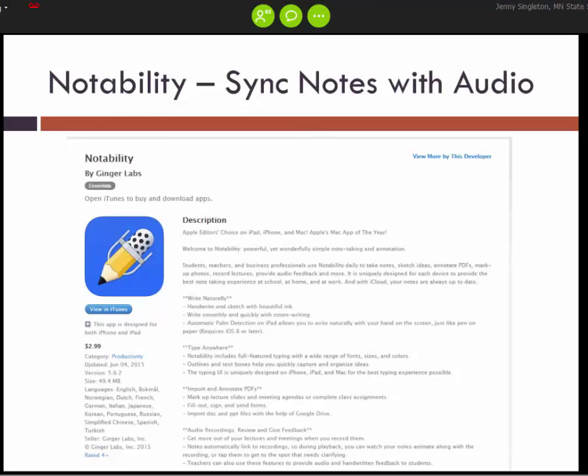Next is Notability, an app that syncs audio with notes you're taking. The app records audio while you're taking notes, and you can also draw things, import different files or images. You can go back later and go to a particular note, and it'll be synced with the audio from the presentation so you can hear what was said while you were taking that note. Interestingly, it was first developed to help hearing-impaired folks because it amplified sound, and then more functionality was developed from that.